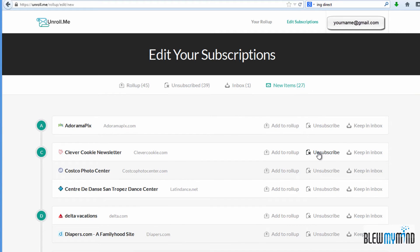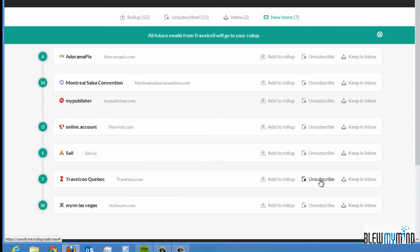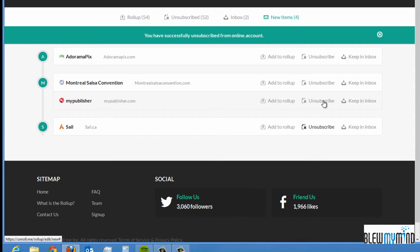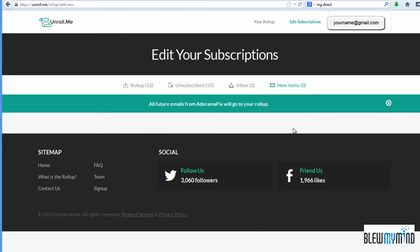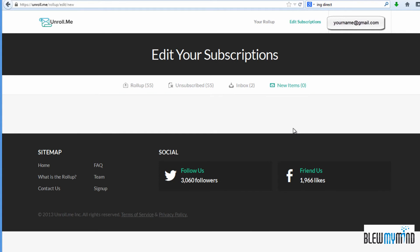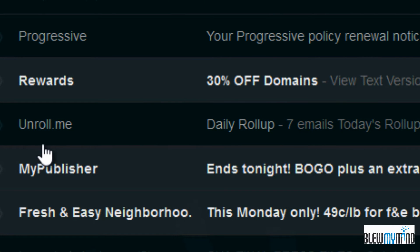After you've selected all the different options — subscribe, unsubscribe, or add to roll-up — the next time you get any emails, you'll find that your inbox is going to be as it should be with just relevant emails. And then once per day, you're going to get what's called a roll-up email, which looks like this from unroll.me.